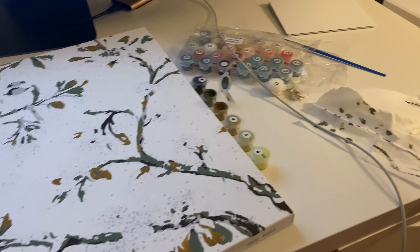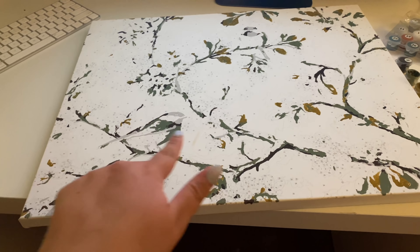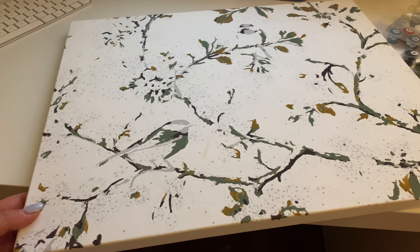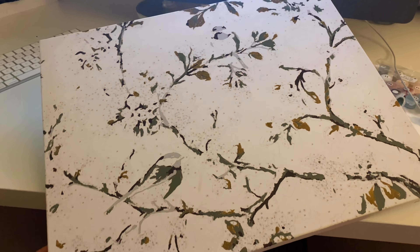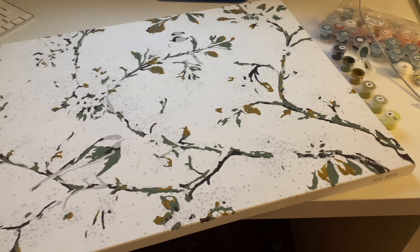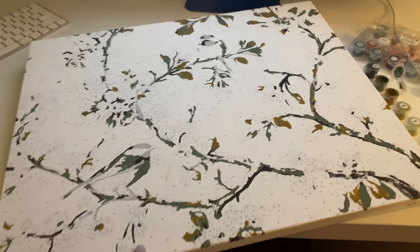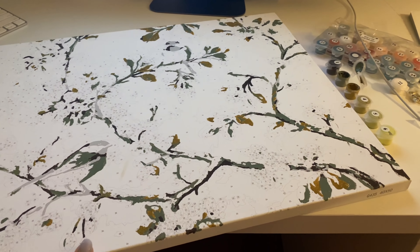I've been going at this for two hours. You can start to see the birds coming to life - I've done numbers one, two, and three. I did my members-only live stream for channel members, and it's 9:30, I'm going to go get ready for bed. This is very soothing - I love this.